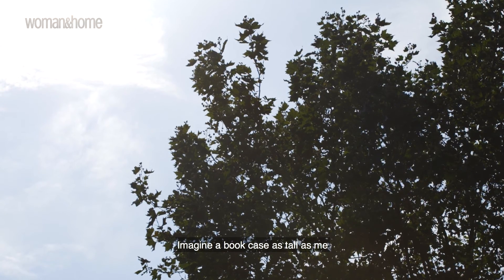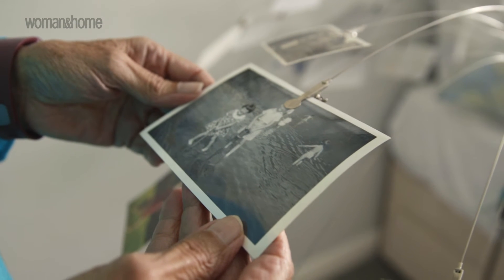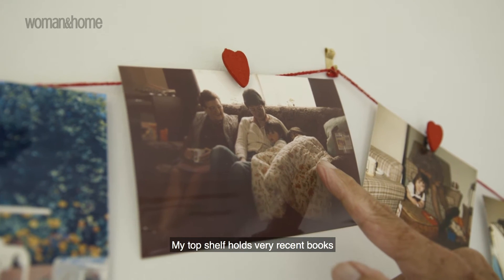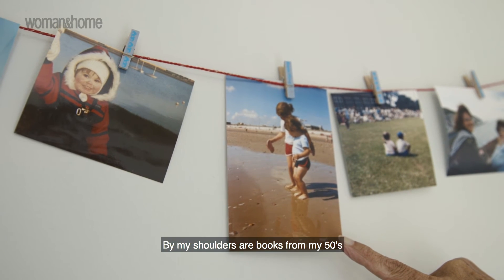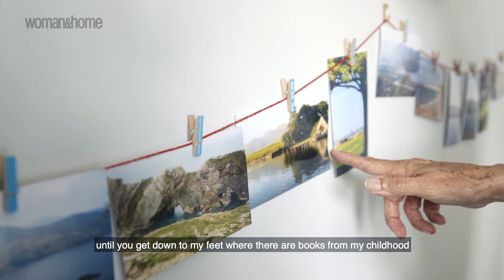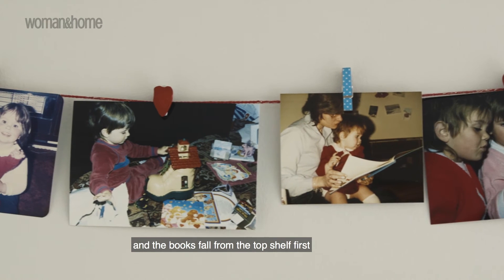Imagine a bookcase as tall as me — a cheap, mass-produced flat-pack bookcase. This bookcase is full of books that contain my factual memory. My top shelf holds very recent books, such as what I had for breakfast this morning. But at my shoulders are books from my fifties, and by my knees are books from my twenties, until you get down to my feet where there are books from my childhood. Dementia rocks my bookcase side to side, and the books fall from the top shelf first.